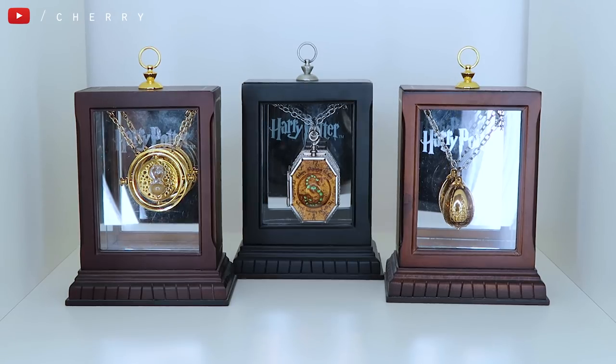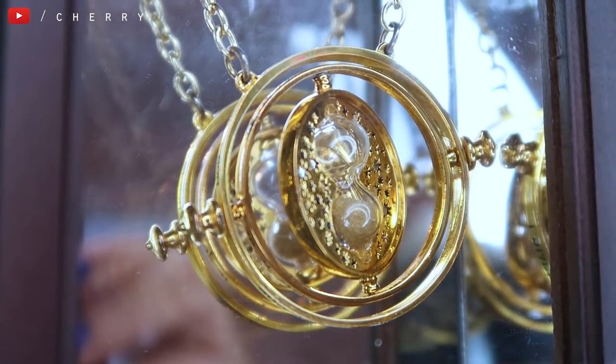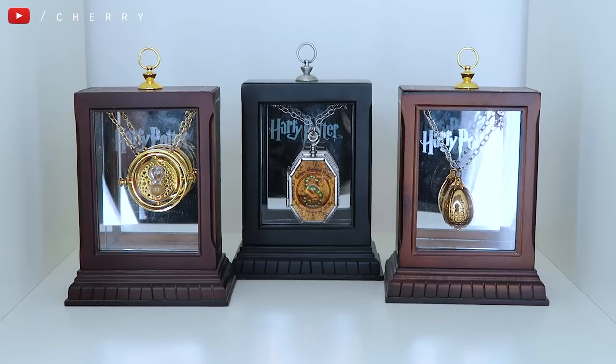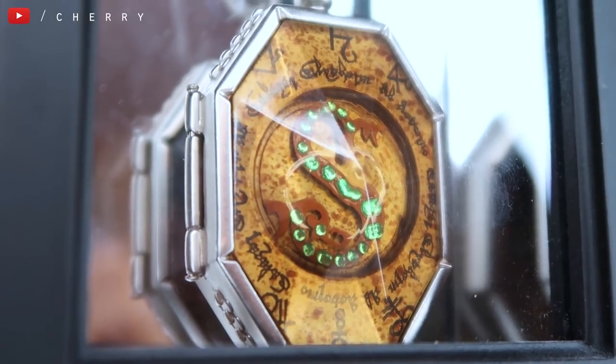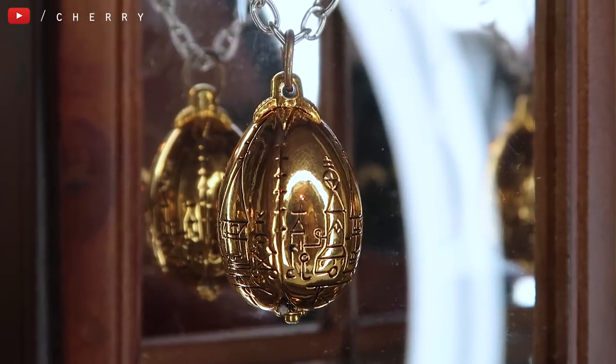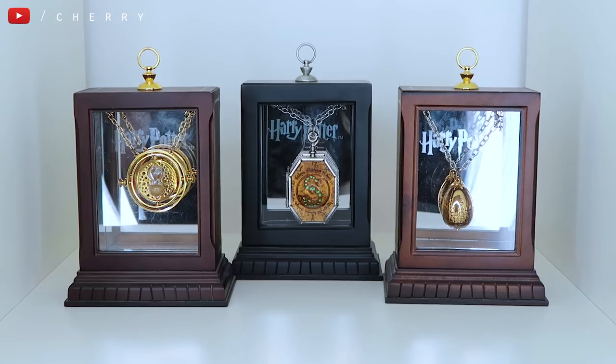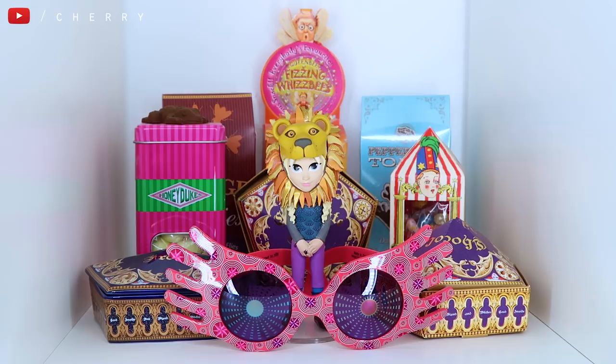Moving on, we're starting to get to some of my collectibles. So many of you ask where I get my time turner from — this is the exact time turner that I wear in all of my videos. It's one of the Noble Collection pieces. I do take it out to wear but it always goes back on display. The one in the middle is the Slytherin locket, which is beautiful. I don't wear that one because it's quite big and I'm not a Slytherin. The one on the right is the golden egg from the Goblet of Fire — it does actually open, but the first time I wore it the egg came unscrewed from the chain, so it doesn't seem that wearable. It's definitely more of a display piece. Those are all my beautiful collectible necklaces from the Wizarding World of Harry Potter.